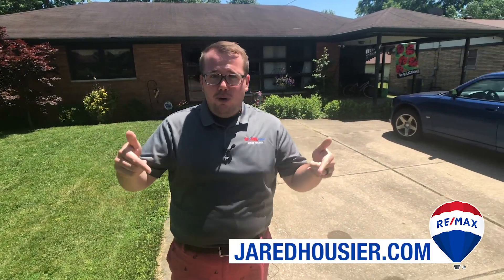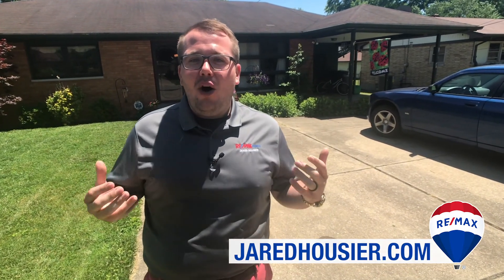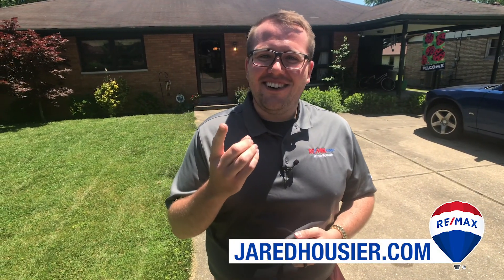So if you want more information and to take more look at the house, here's the link to the house. Thanks for watching this video. And remember, stay Southern.